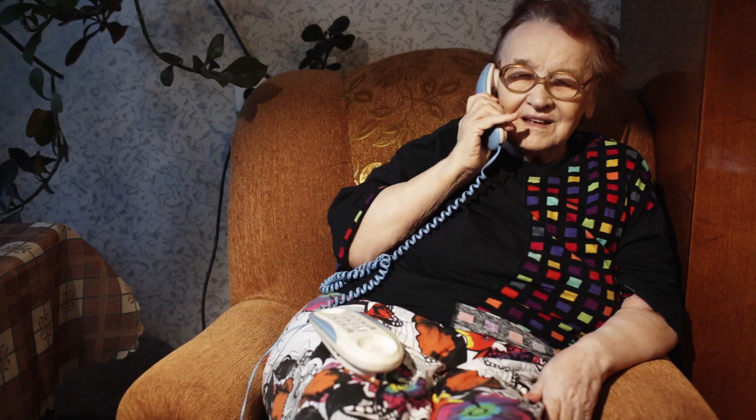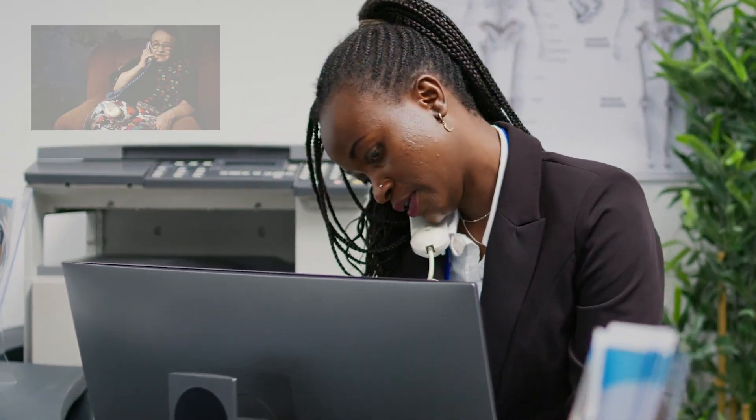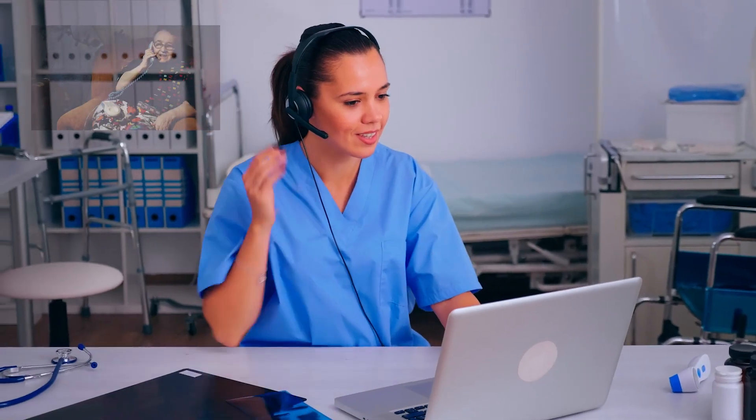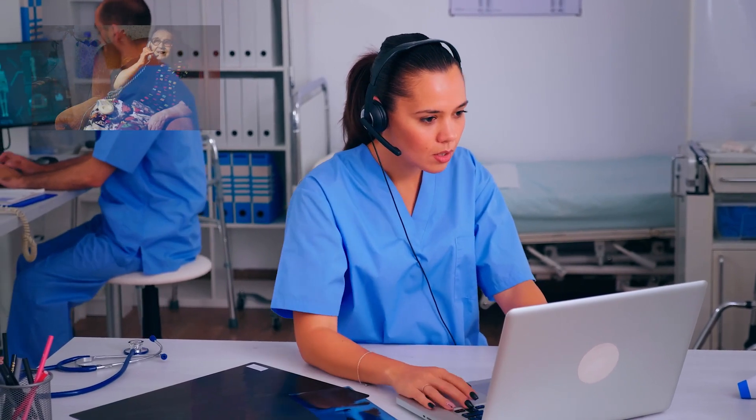Let me explain. Picture Jane, a 72-year-old woman who calls your office about vertigo. She asks the front desk person for a prescription refill, but her message doesn't tell the whole story. An hour later, a nurse calls Jane back to find out she feels numbness in her arm, a telltale sign of a stroke.